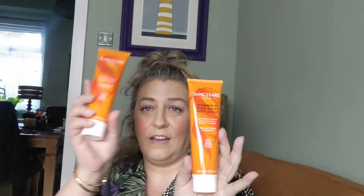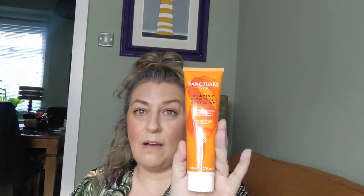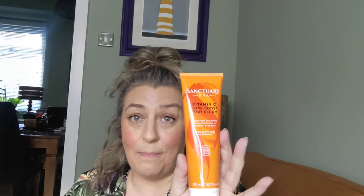I've talked about this already — I've got two of the Sanctuary Vitamin C. Three for two, that's why I've got two. Absolutely fabulous cream. Not as hydrating as I said, but it is really, really good. Gives you a lovely glow. Beautiful on holidays.